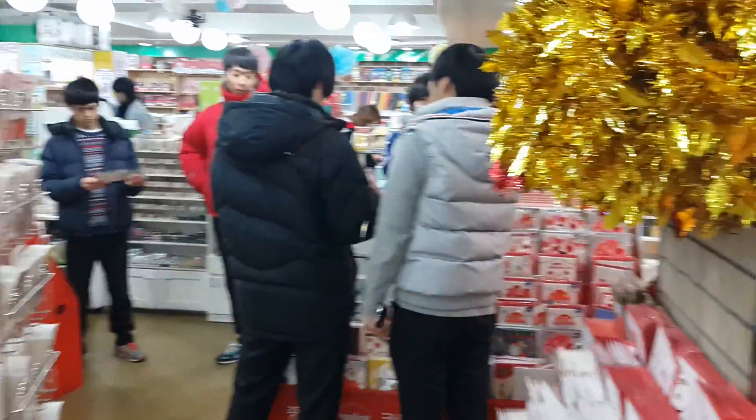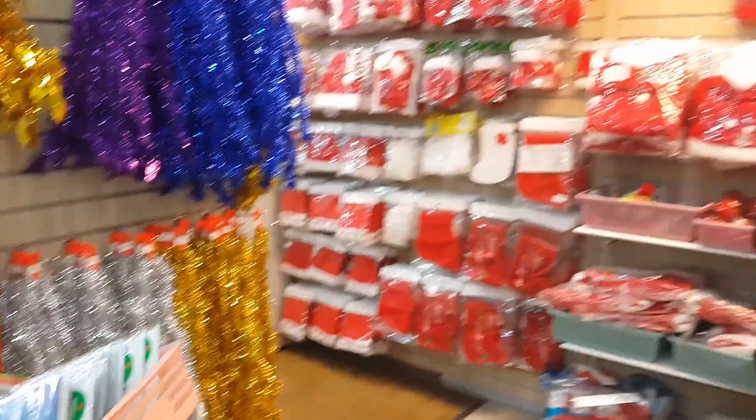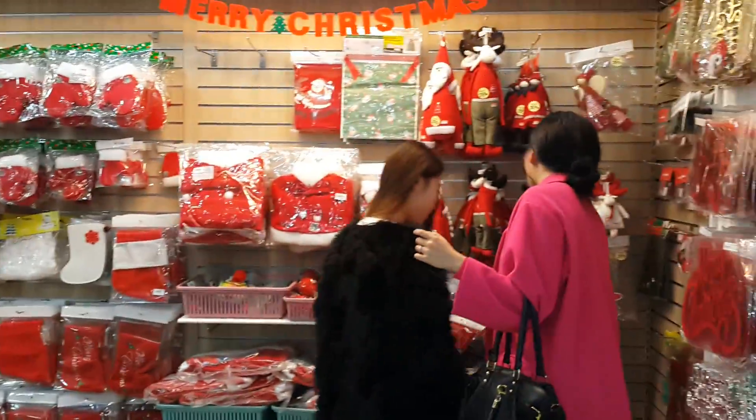They have a ton of Christmas cards also, all over the place. So if you are looking for anything Christmas, come to Estat in Unhengdong.